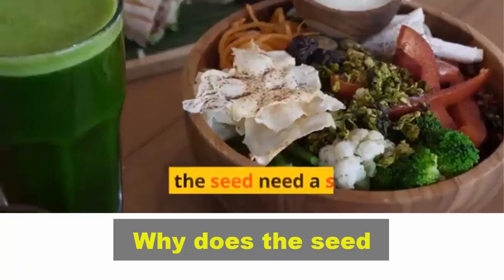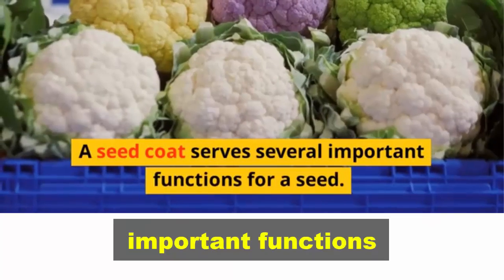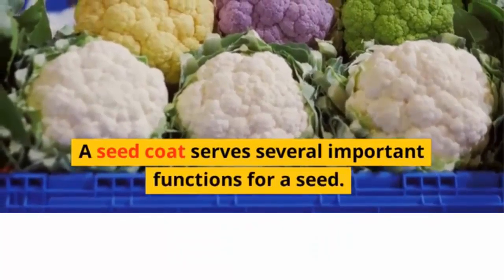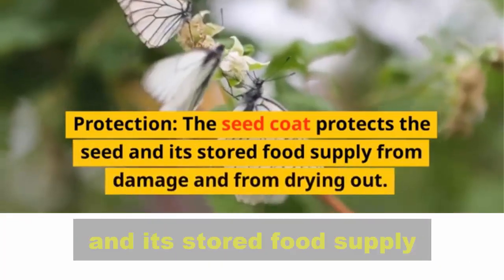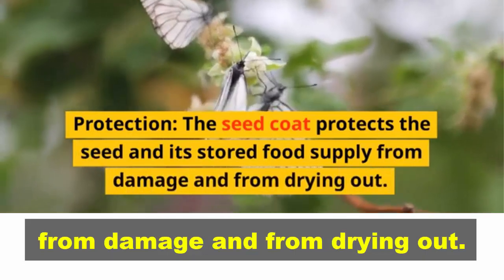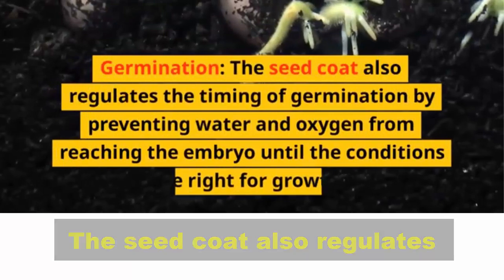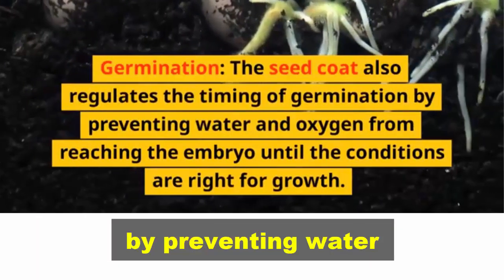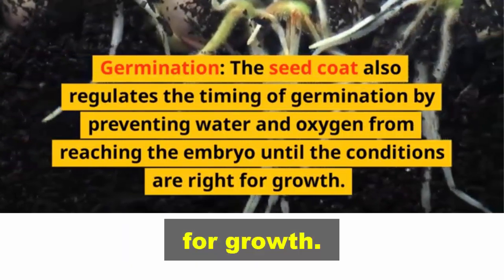2. Why does the seed need a seed coat? A seed coat serves several important functions. First, protection: the seed coat protects the seed and its stored food supply from damage and from drying out. Second, germination: the seed coat also regulates the timing of germination by preventing water and oxygen from reaching the embryo until the conditions are right for growth.